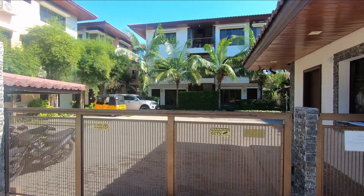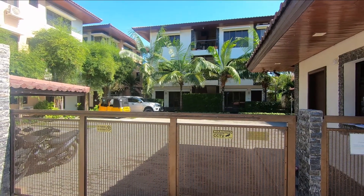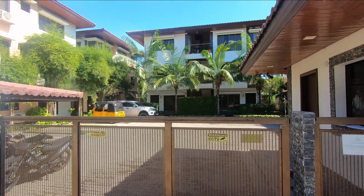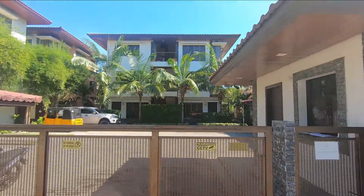Hello everyone, I'm Jim, and welcome to Hanson's Phil-Am Life. Are you looking for a home in Dumaguete? Then you need to check out Hassaram Courtyard. Let's get started.